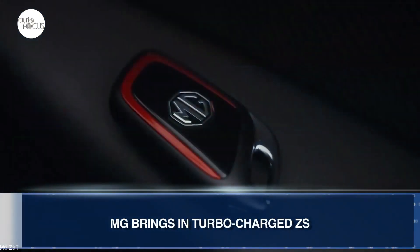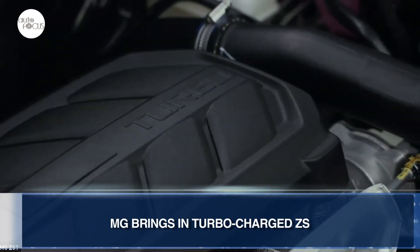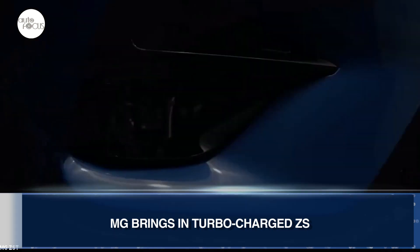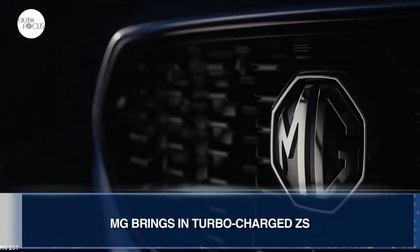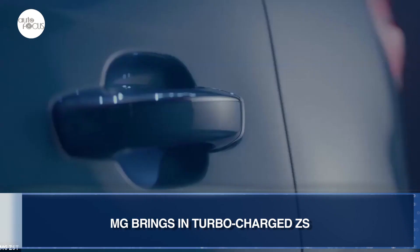Even while the MG ZS was climbing to the top of the local five-seater SUV B segment, many were asking if and when MG Philippines will bring its turbocharged version. MG Philippines has finally answered that: the if is yes, and the when is now. The MG ZS T is here and available locally.